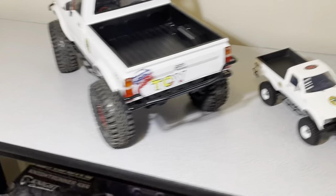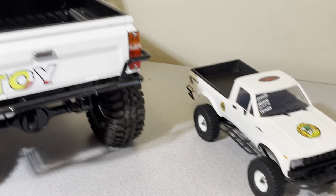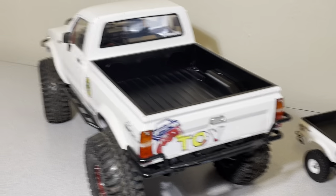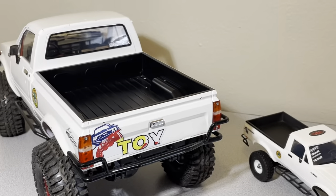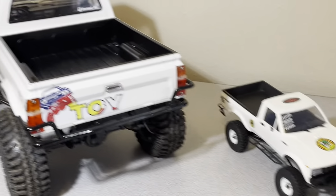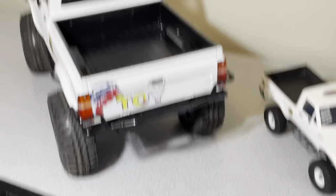So yeah, those are my builds so far. Please like and subscribe if you want me to keep you posted on these builds as I go on. That's all I got for you guys today — have a good day.